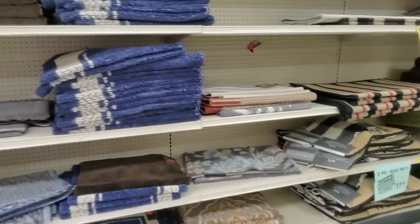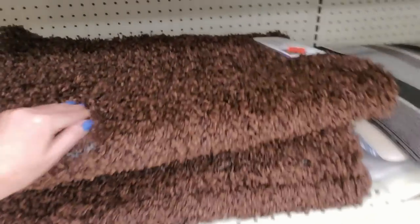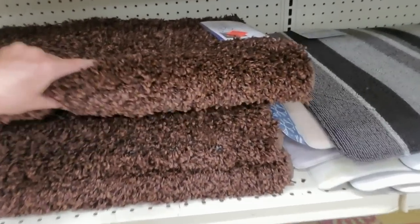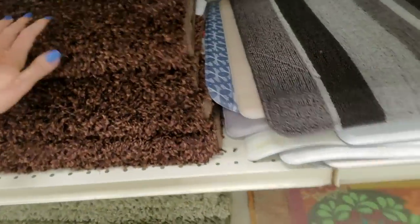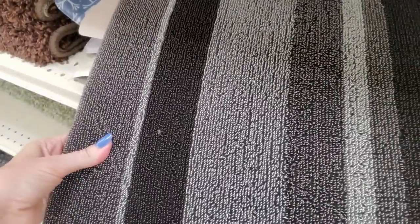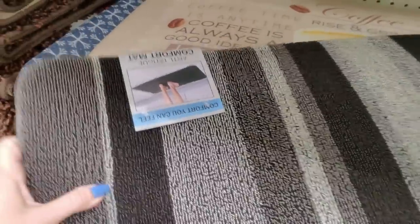These are smaller rugs — little throw rugs. Here's a super soft fuzzy rug — Simply Trista, $12.99. Oh, this one feels weird — it's a memory foam rug with these little rubbery loops on it. Anti-fatigue comfort mat for $16.99.